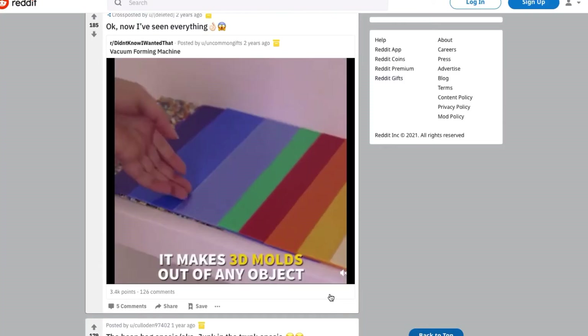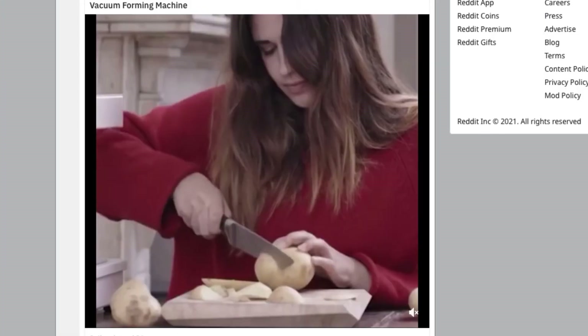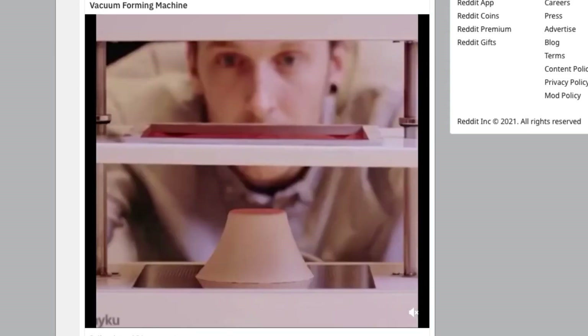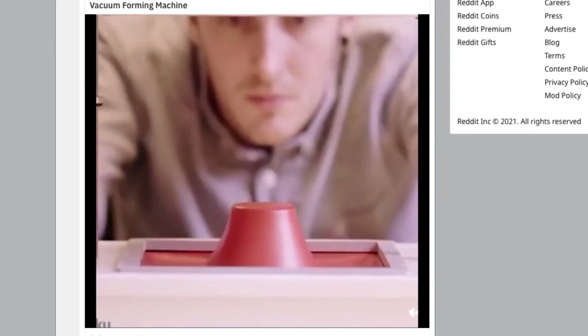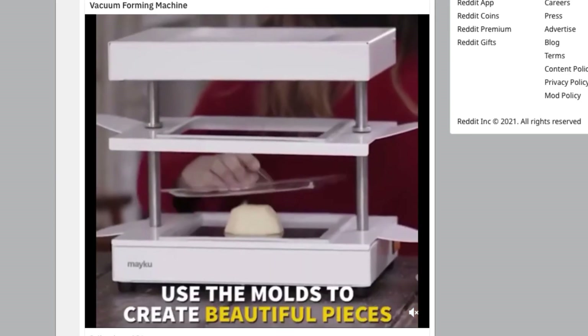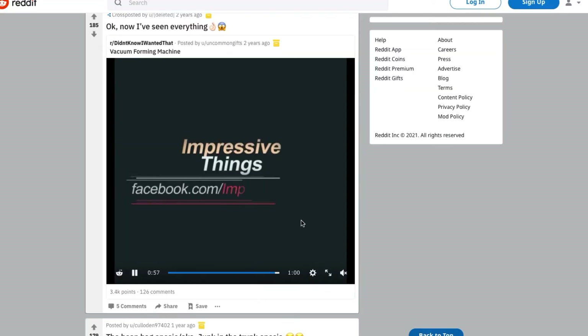Myconform box vacuum-forming machine — that's pretty cool, that's awesome. It creates molds for anything, like packaging. That is very neat. If you're a company shipping products, this could probably come in really handy for packaging.